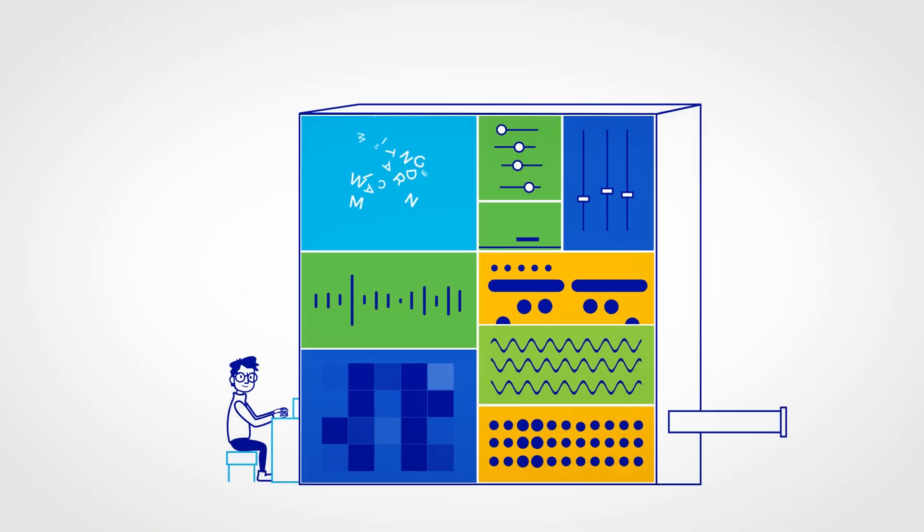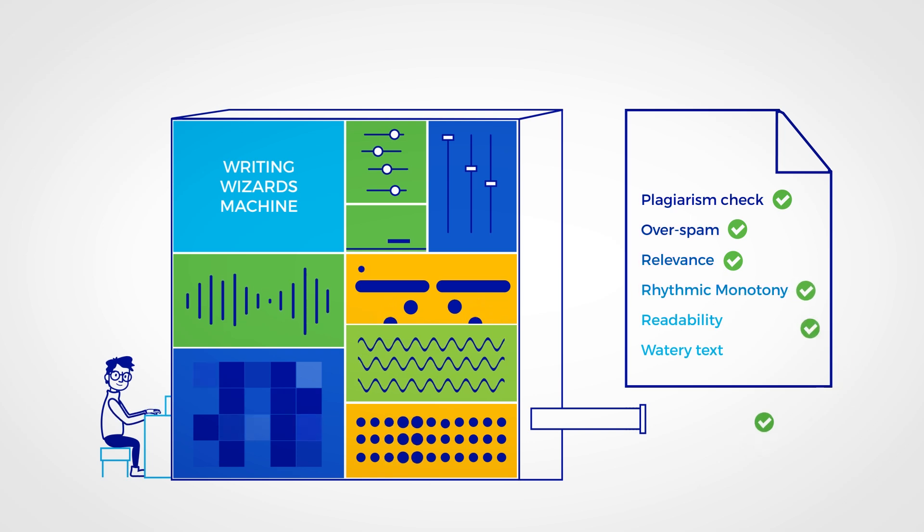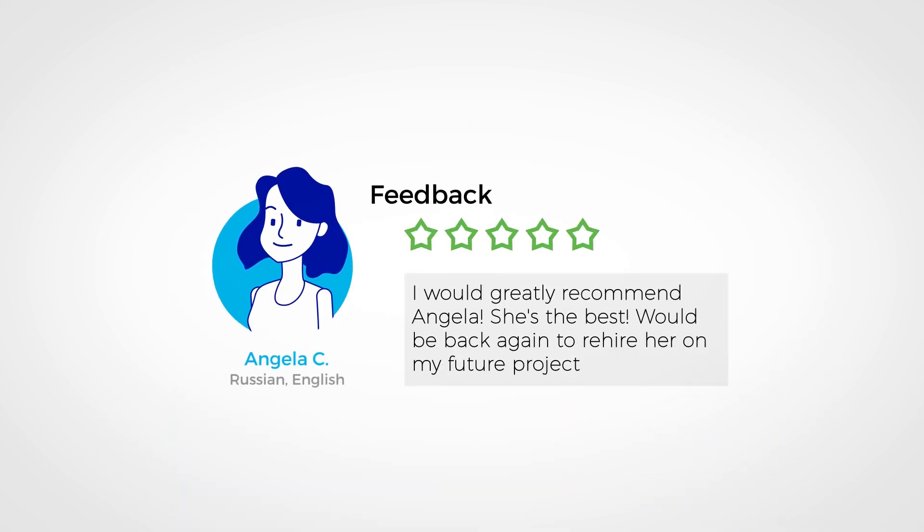Your content is ready. Writing Wizards checks the document for you using advanced algorithms designed to detect any issues. Once you're happy, you can review the writer and share your experience with the community.